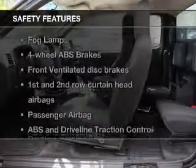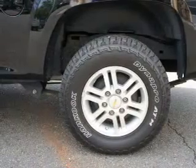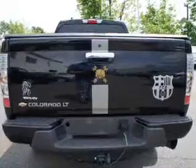If safety is a high priority, rest assured knowing these top safety components are included: front ventilated disc brakes, curtain head airbags, passenger airbag, traction control, stability control, daytime running lights, low tire pressure warning.